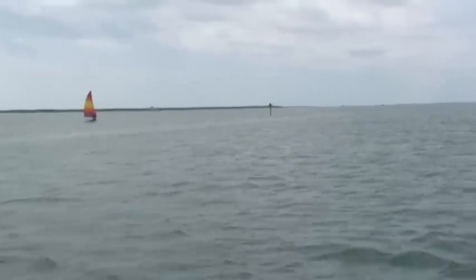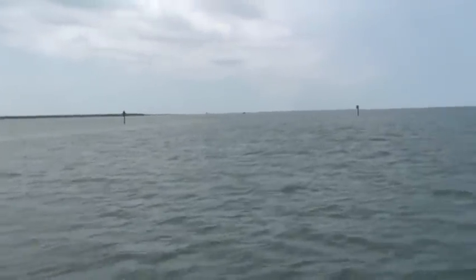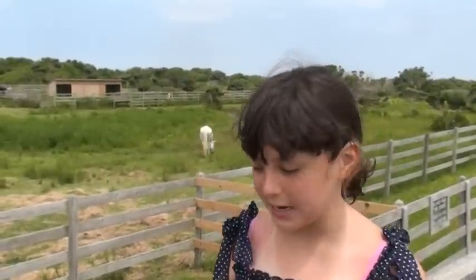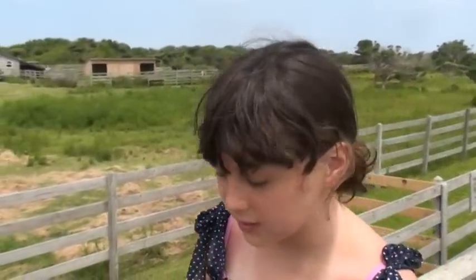We're now leaving Hatteras Island and going south to Ocracoke Island. The only way to get there is by ferry. We're almost there! Behind me are the famous Ocracoke ponies — they're descendants of Spanish mustangs that hundreds of years ago escaped shipwrecks and swam to shore.